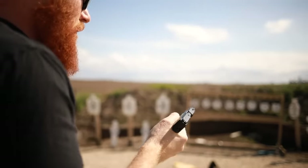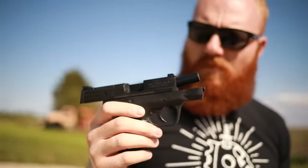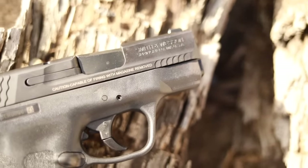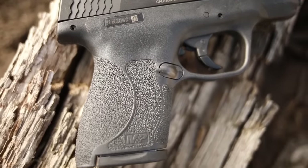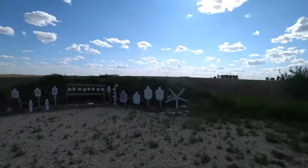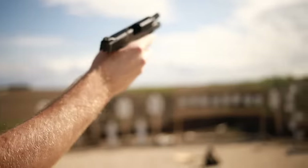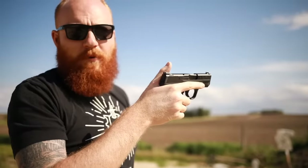The M&P Shield is a polymer frame striker-fired nine millimeter with a three-inch barrel, around 20 ounces — extremely lightweight. It has a seven-plus-one magazine capacity, though higher-capacity aftermarket magazines are available. The 2.0 has a better trigger than the Gen 1, but both have a very acceptable trigger. It also has extremely good texture. The Shield is just big enough to flex from concealed carry into a home defense role or as a beginner pistol. One of the biggest mistakes beginners make is going for too small a pistol.